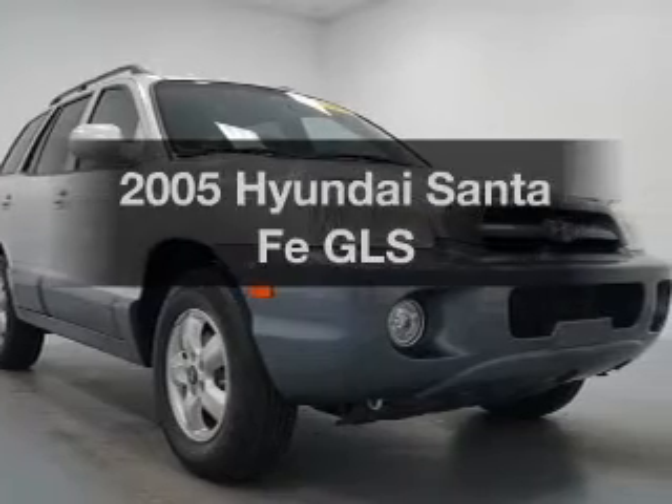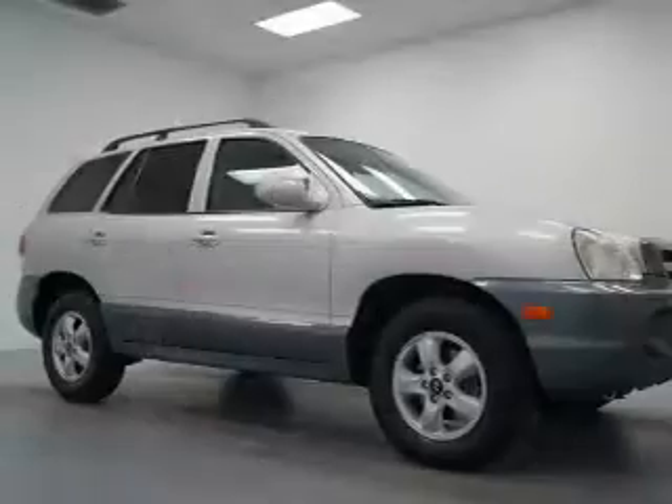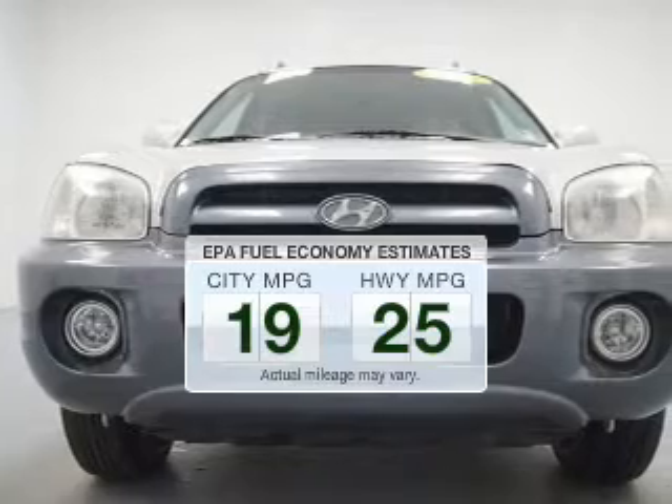Get noticed in this 2005 Hyundai Santa Fe. Travel the roads in style and comfort in this great vehicle. Save your money and make fewer trips to the gas station when driving this fuel-efficient vehicle.